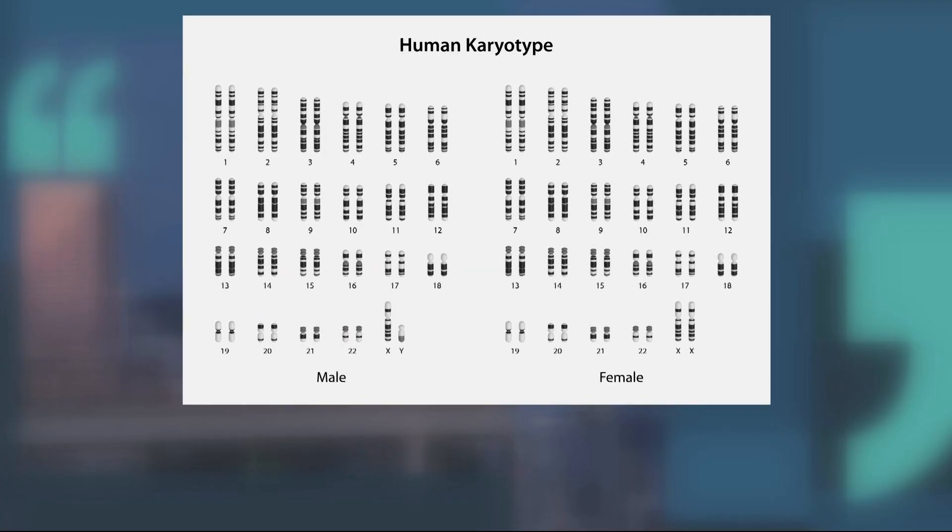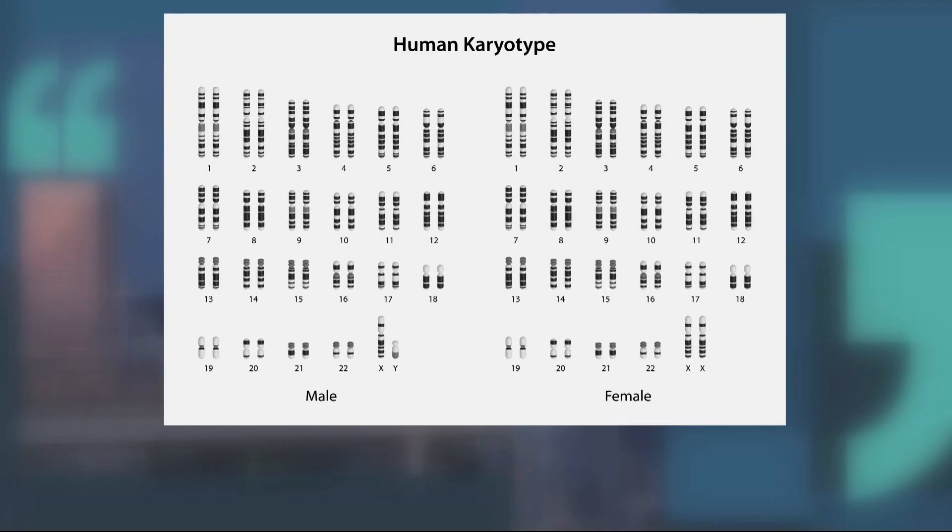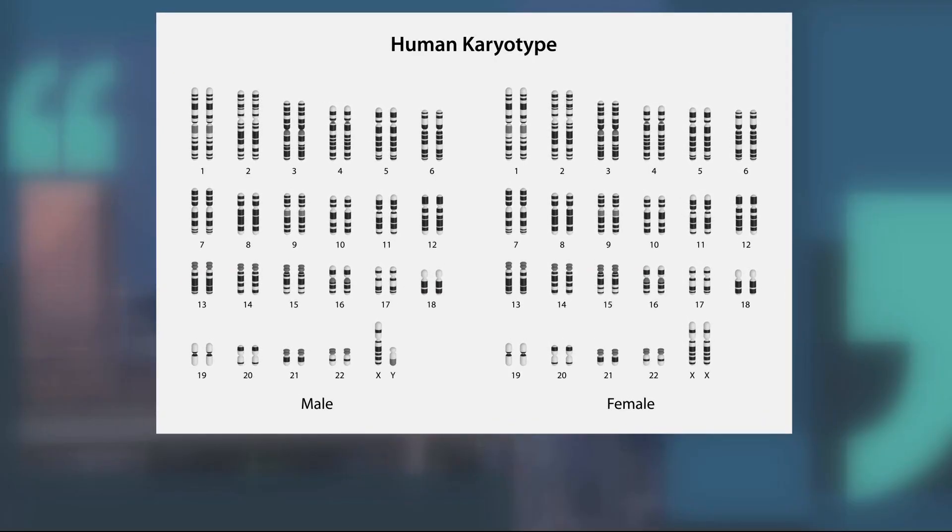So 46 altogether. Eventually, they develop into a human fetus, and those chromosomes determine what genetic traits it has.